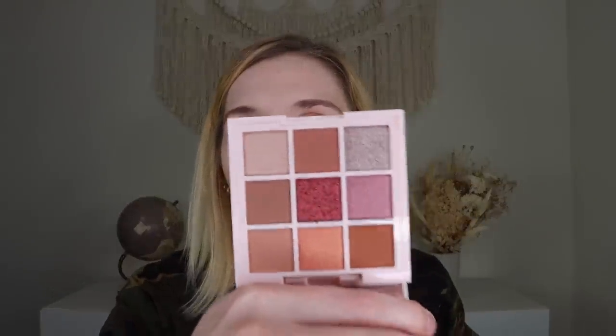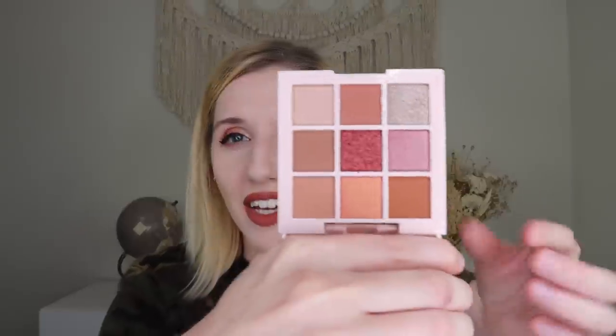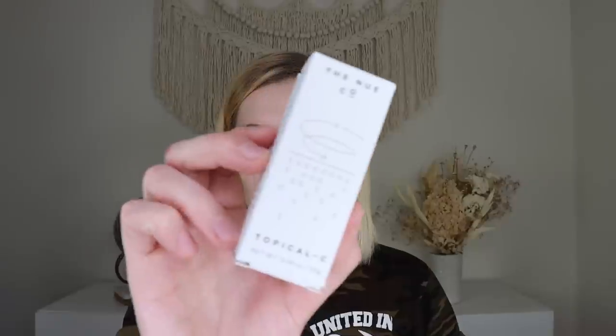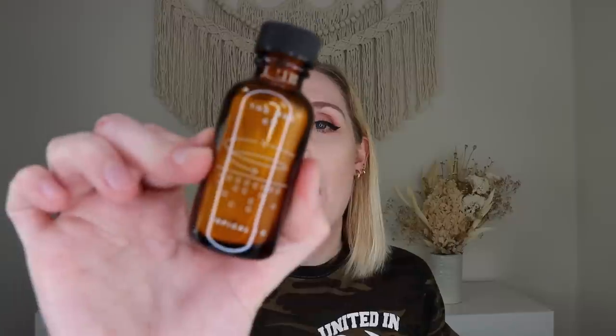The first regular item is from Ciate London — their Trend Edit Palette. I might already have this palette, so I'll save it for a future giveaway. It has five shimmers and four mattes, all in a brownish-orange range — really pretty and a great travel-size palette. I love Ciate London's eyeshadow formula. Up next from Newco is their Tropical C Vitamin C Powder Booster, which retails for $55 for 0.49 ounces. It's a powder you mix two to three shakes into your moisturizer, serum, or water and apply to skin daily. It comes in a dark protected bottle since vitamin C breaks down with sun exposure.